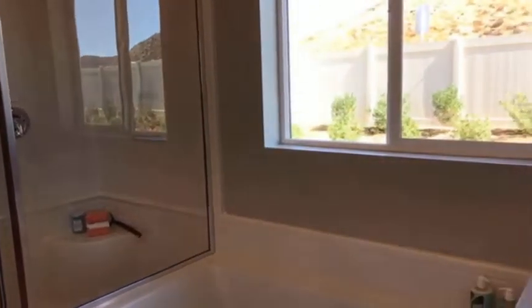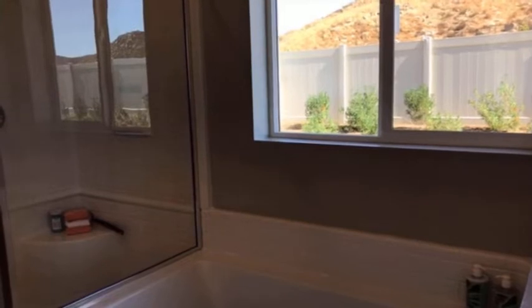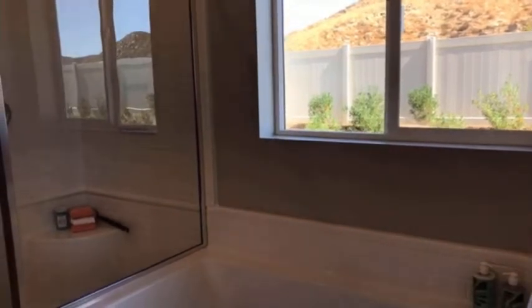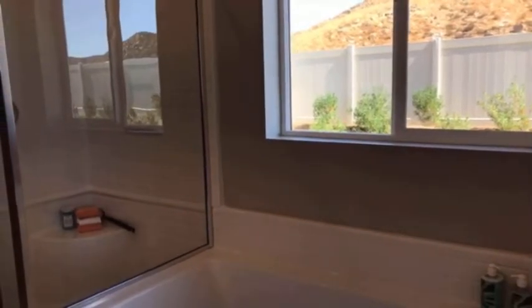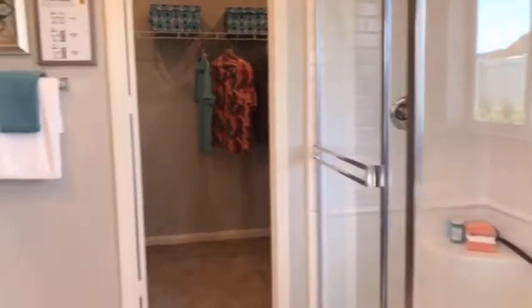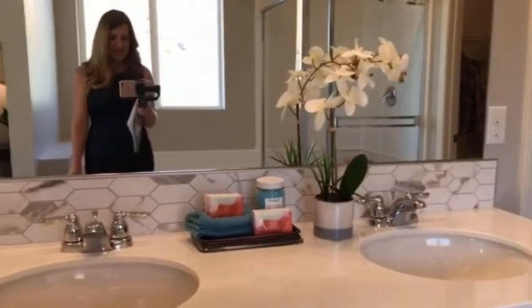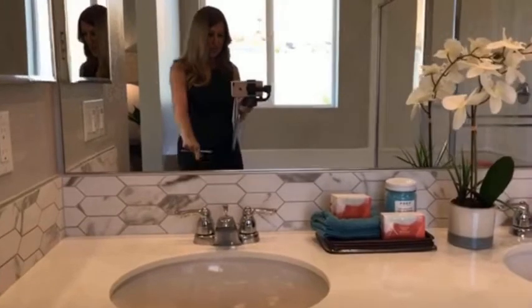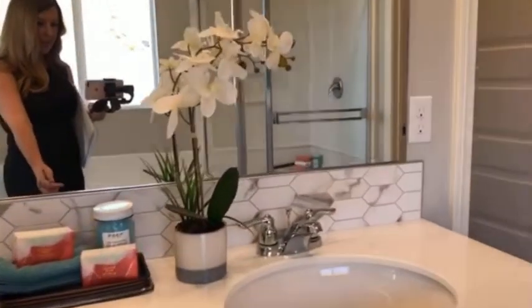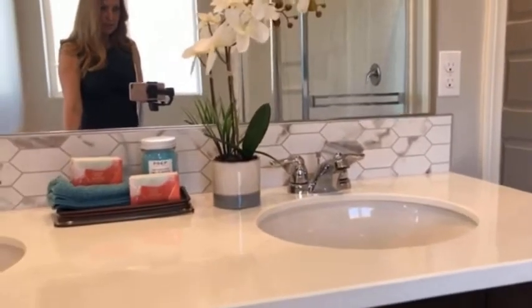Standard is a five-foot shower. They have modeled a shower-tub combo, which is an upgrade. You do have the dual vanity with 36-inch cabinets. They have the quartz countertop and a custom backsplash.